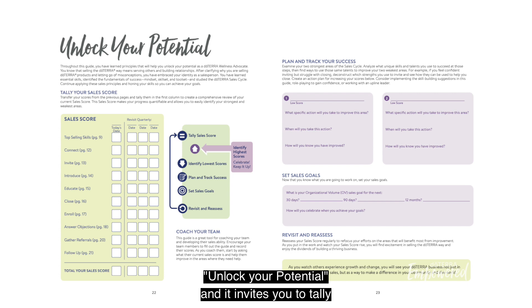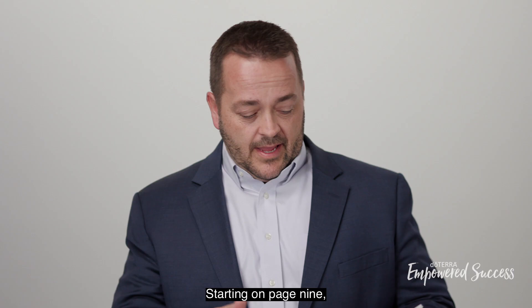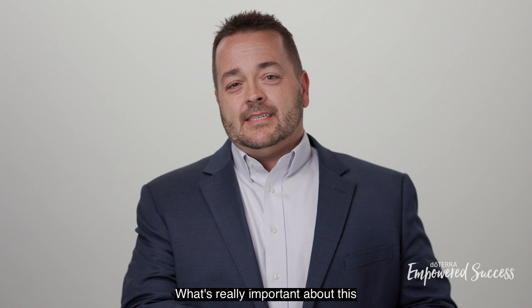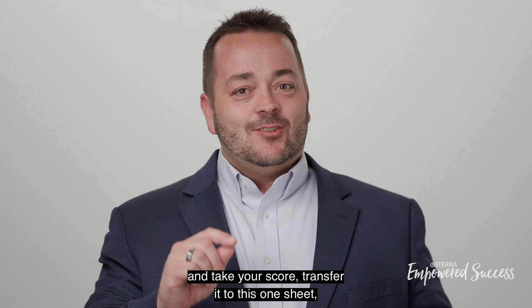You'll see listed there every single category that we just went through, starting on page nine all the way through to page 21 — all of the different skill sets involved to really improve your ability to go out and effectively share the product. You or your new builder, new team member, new leader, should be able to go back and look at the prior pages, take your score, transfer it to this one sheet so that you can tally it all up and get your overall assessment, your total sales score.